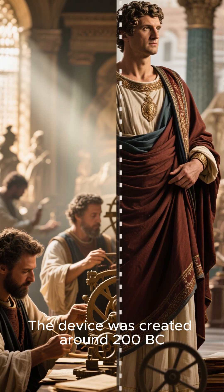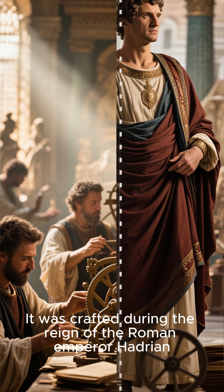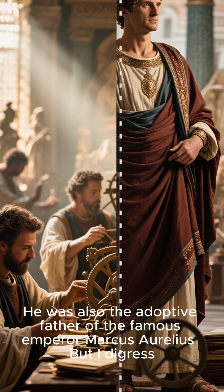The device was created around 200 BC, which is 2,222 years ago. It was crafted during the reign of the Roman Emperor Hadrian, who was known for his love of science and technology. He was also the adoptive father of the famous Emperor Marcus Aurelius.